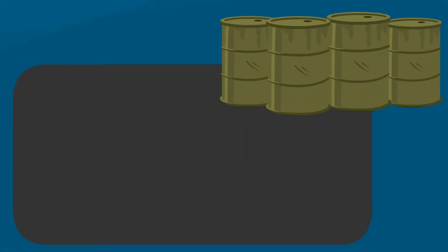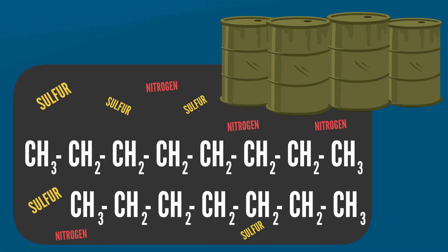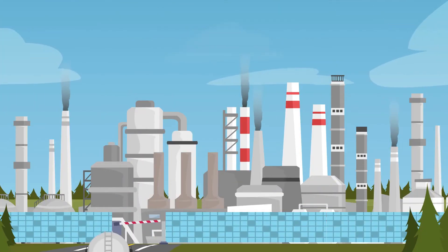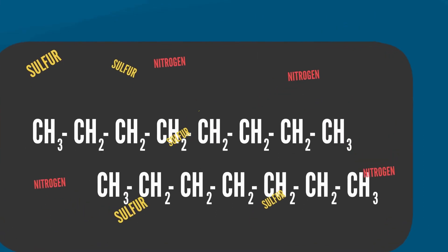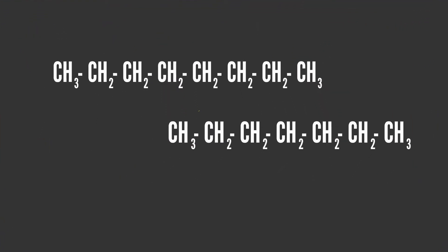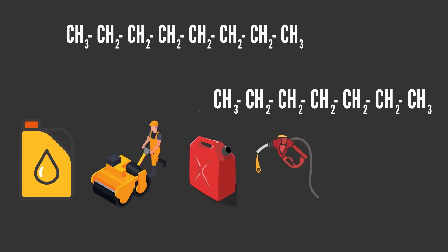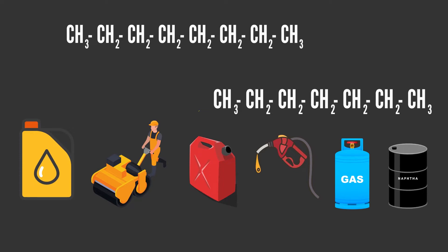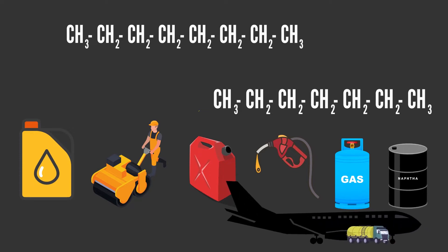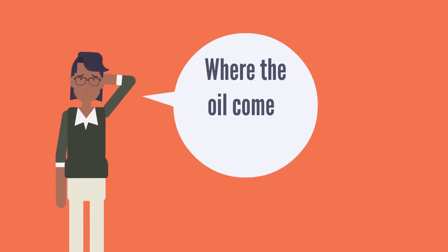Crude oil is composed of several hydrocarbons with different physico-chemical properties. It has little practical use if it is not processed. In the refining process, the hydrocarbons are separated by distillation and the impurities are removed, thus producing various petroleum derivatives such as lubricants, asphalt, diesel, gasoline, LPG, nafta, kerosene, aviation kerosene, and others that supply many industries.